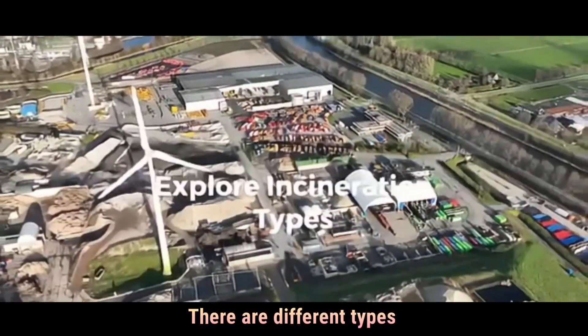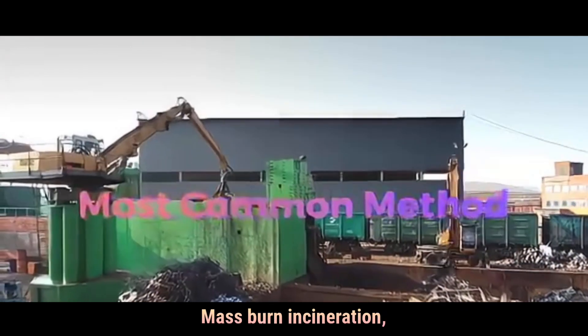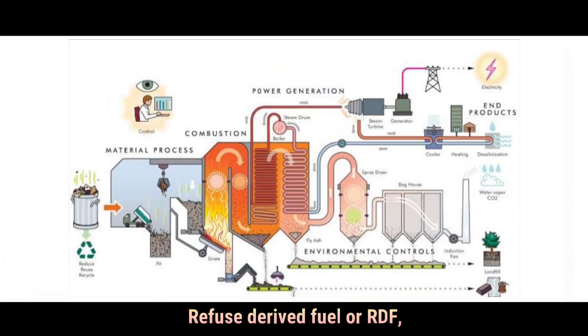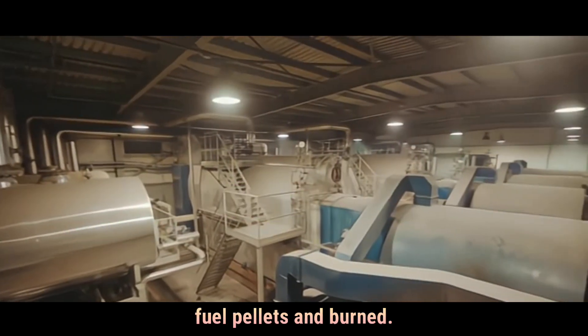There are different types of incineration systems. Mass burn incineration is the most common — mixed waste is burned without sorting. Refuse derived fuel, or RDF, is where waste is first processed to remove non-combustibles, and what's left is shaped into fuel pellets and burned.